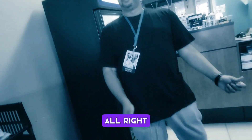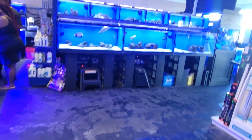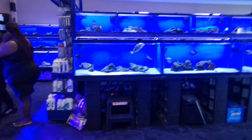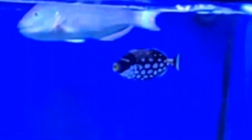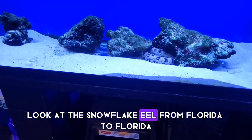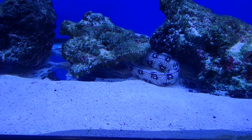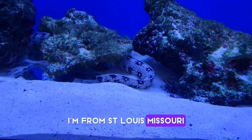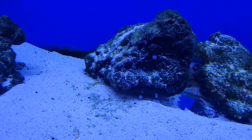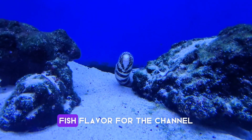All right. That's a trigger over there. So that one is a clown trigger. Oh, look at the snowflake eel. Let me say this was real fish food. I'm going on the way back. We just ran out of the shelly, so we just came to the fish tank to kind of get some local fish flavor for the channel.